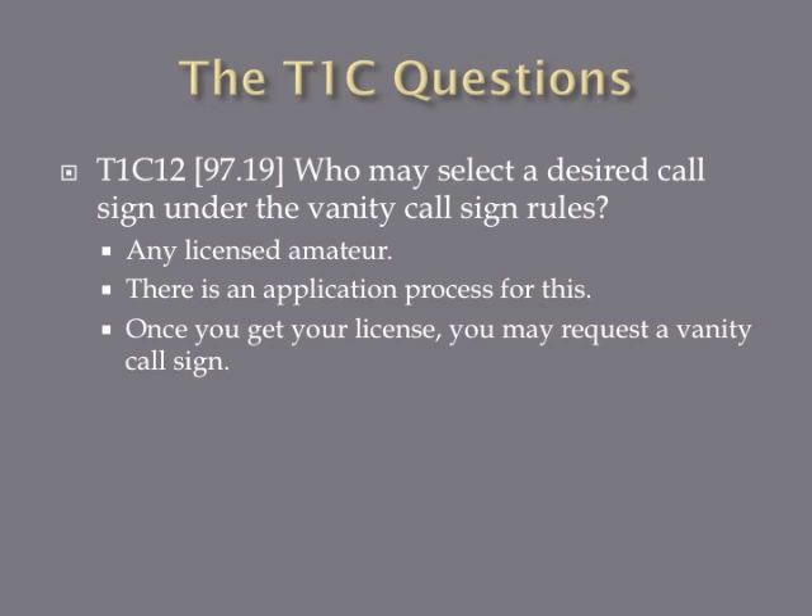Who may select a desired call sign under the vanity call sign rules? The answer is any licensed amateur. There's an application process and a search engine to see if your desired call sign has been taken. You have to have a license first before you can request a call sign. Your initial call sign is whatever gets issued by the FCC, and once you receive that, you can go back and ask for another one.